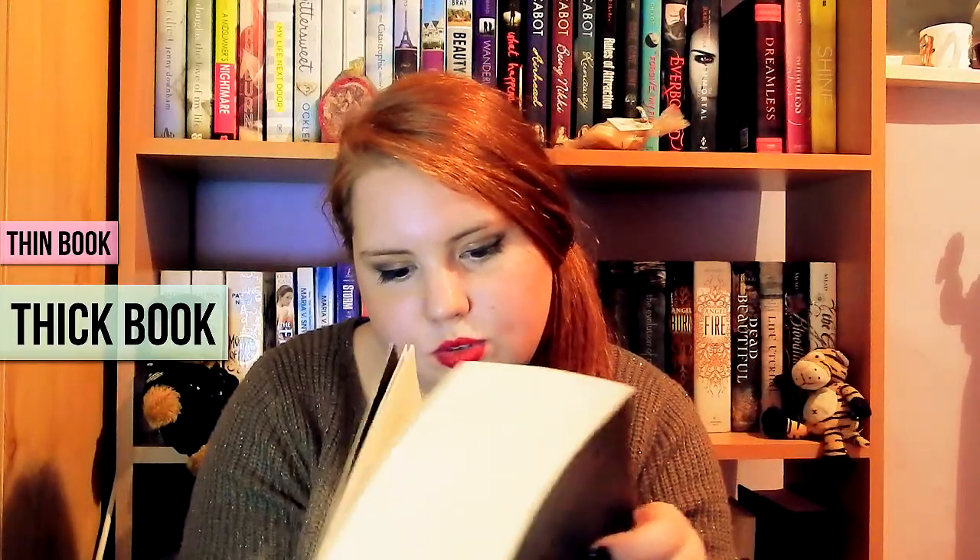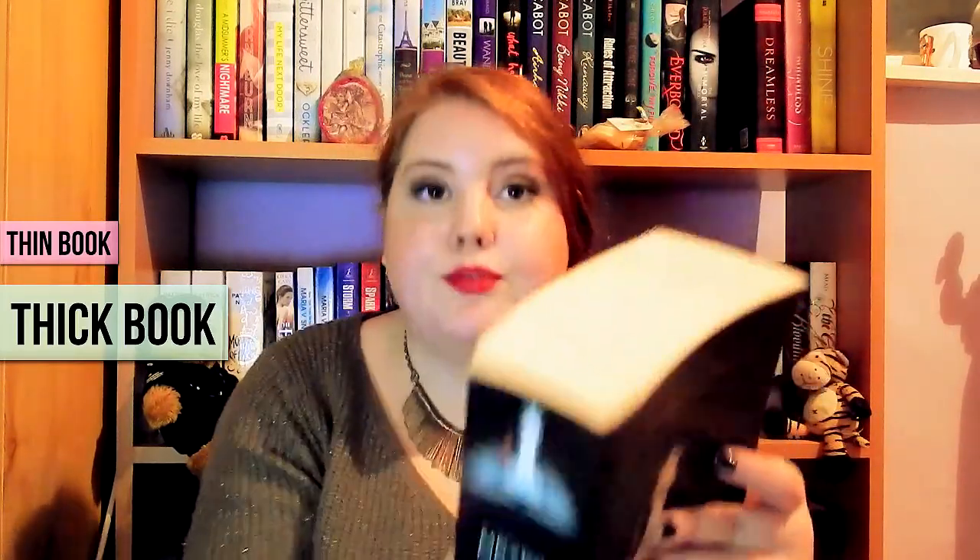For the longest book I have Breaking Dawn by Stephanie Meyer, which is 754 pages — it's a really long book. But I was obsessed with Twilight so I didn't care; the more the merrier! The next one is to show a fiction book and a non-fiction book.